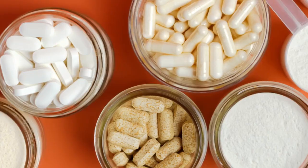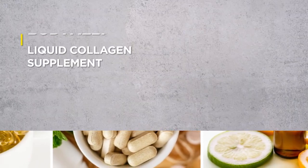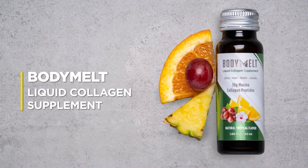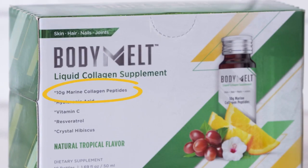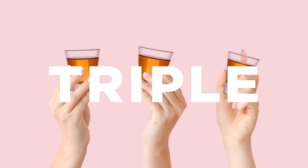With so many collagen products to choose from, it's hard to know which one is the best. Until now — introducing Body Melt Liquid Collagen Supplement with 10 grams of marine collagen peptides. Double, even triple the amount in competitive products.